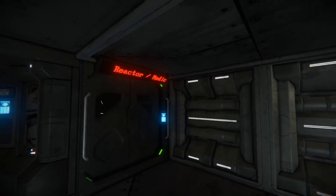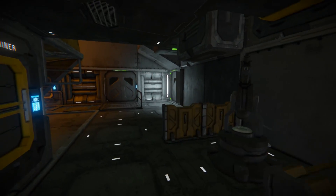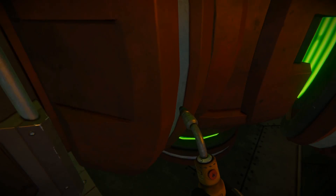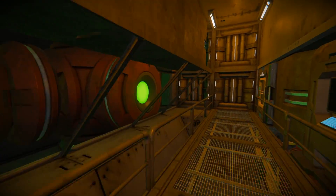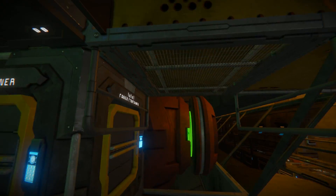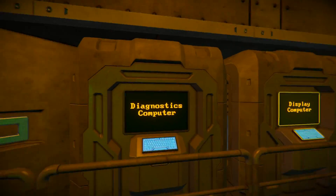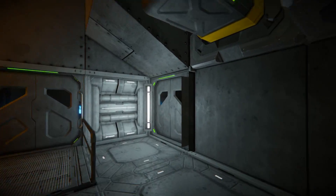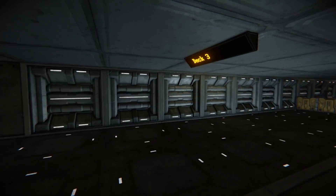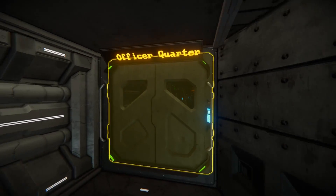Up here on deck three we have a reactor and medic room. They've got this opening probably for maintenance but then glassed off, which is pretty cool. I'm a big fan of that kind of stuff where you have reactors enclosed in their own room, mainly because I always think about what if that reactor leaks - you want to be able to seal it off. I think it'd be cool if the game added something like radiation damage where if a reactor gets damaged and starts glowing you can actually start losing health.